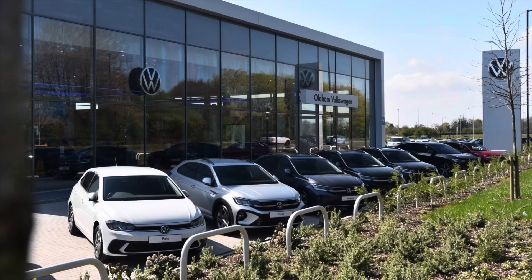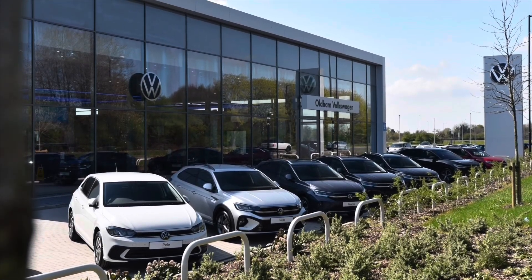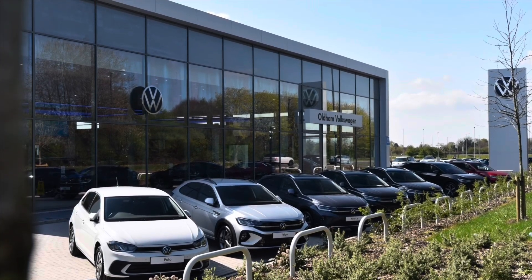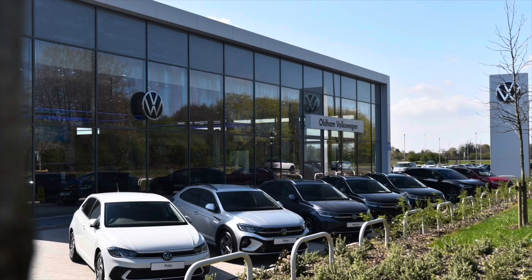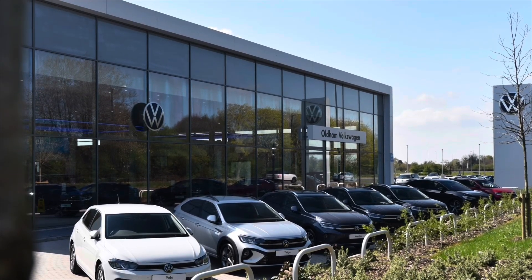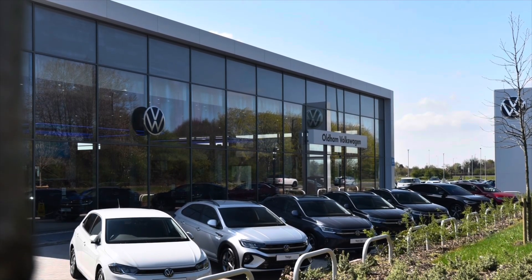As an approved used vehicle, this car comes with a minimum of two years Volkswagen approved used warranty alongside two years roadside assistance and much more. To learn more about the vehicle or to book yourself in for a test drive, please get in touch on 0161 825 8520. We're more than happy to provide more information, or you can book online today.